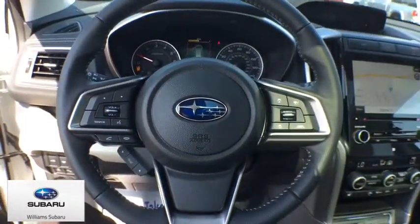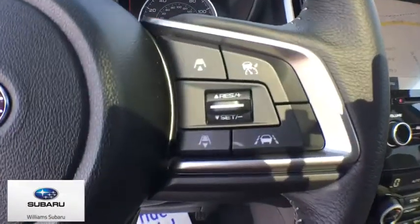Overhead console, panic alarm, remote keyless entry, brake assist, tachometer, power driver's seat, rear window wiper.